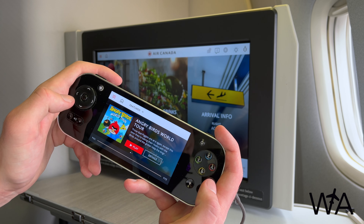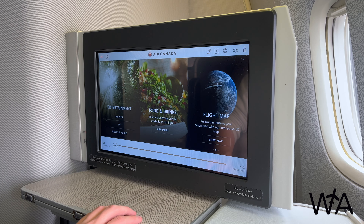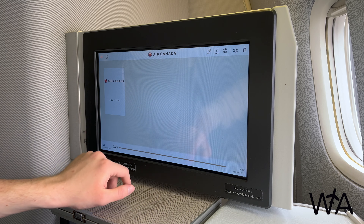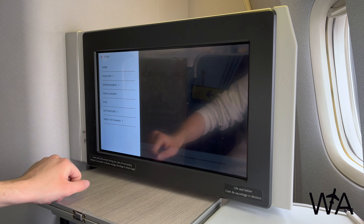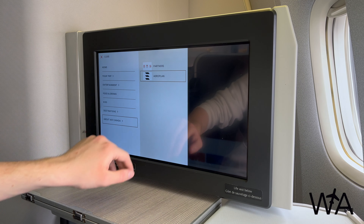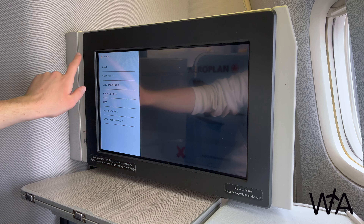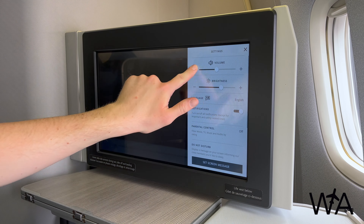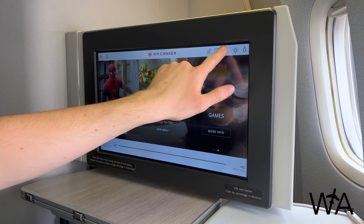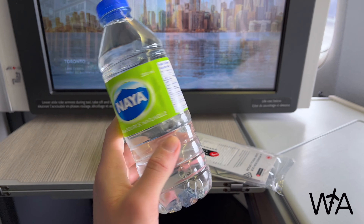The entertainment screen itself is also a touchscreen. Continuing our tour, you can view the food and drink options available on today's flight, and there's also a kids section with on-demand movies, TV shows, and music. There's a section with different city guides to prepare for your destination, as well as information about Air Canada, their partners, and their Aeroplan frequent flyer program. From the top right corner of the screen you can control the overhead reading light and call an attendant, and there's a settings menu for screen brightness, system volume, language, night mode, and parental controls. You can also turn off the screen or set a status message to display.